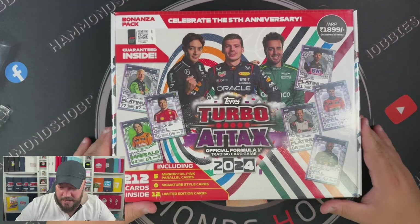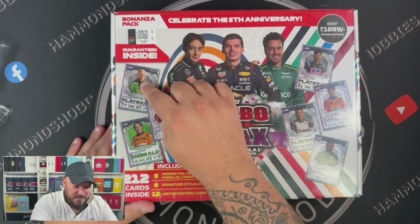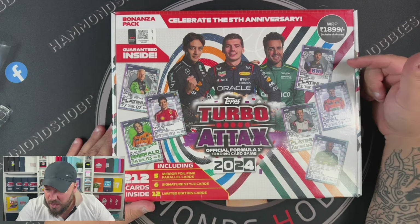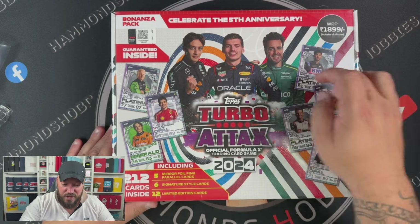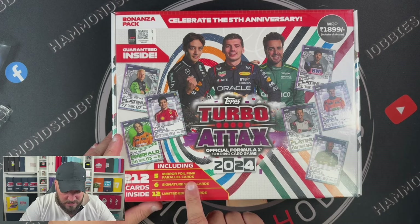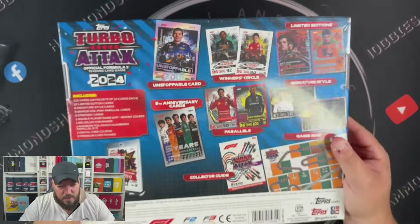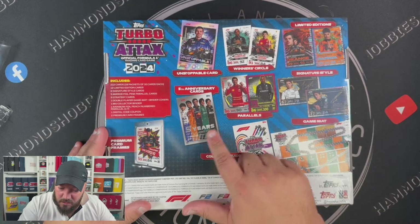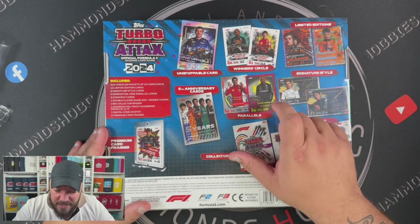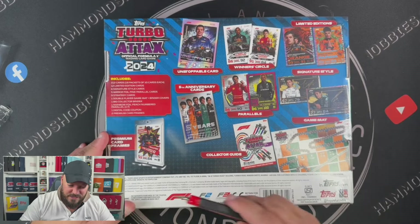Straight off the bat we can see it says celebrate the fifth anniversary of Turbo Attax 2024. We're guaranteed inside some limited editions: Valtteri Bottas Platinum, Charles Leclerc Opal, Oscar Piastri Emerald, Pierre Gasly Platinum, and Lando Norris Opal — so basically all three Opals guaranteed. Then you get five mirror foil parallel cards, six signature style cards, and 12 limited edition cards. The back also covers different card types, the book, game guide, signature styles, and parallels. Let's rip this open.